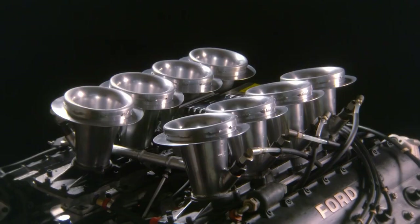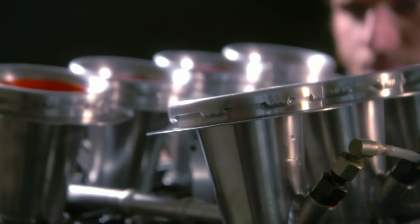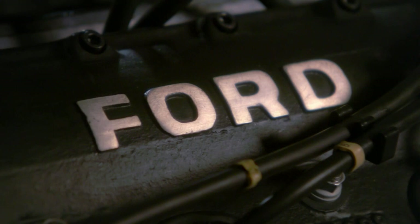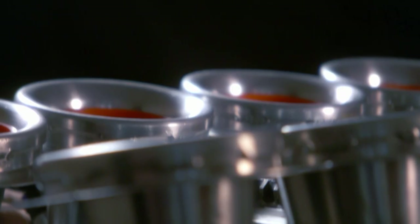It's the Cosworth DFV — the most successful Formula One engine ever. You maybe don't get excited about engines the same way I do, but it's an amazing thing. 155 Grand Prix race wins. From 1968 to 1982, in that 14 years, 12 of those championships were won by Cosworth drivers. That's impressive.